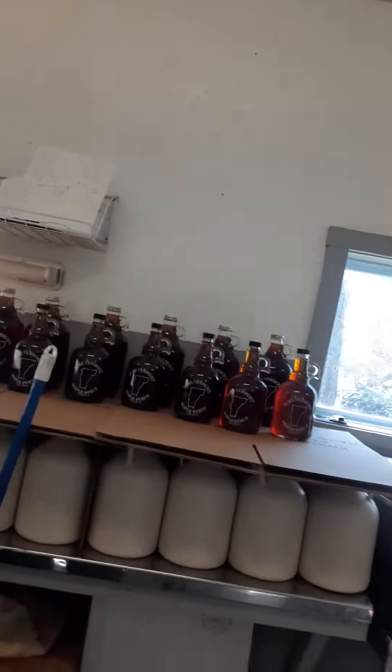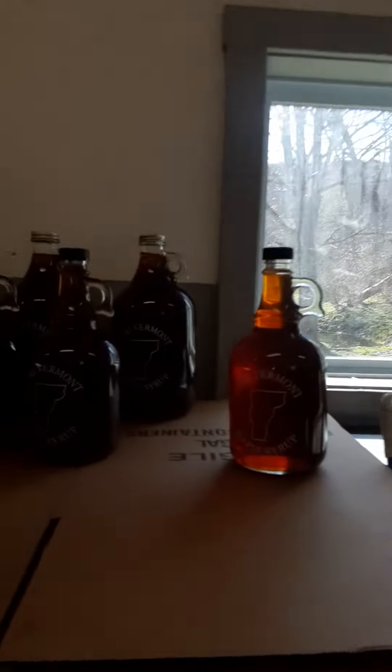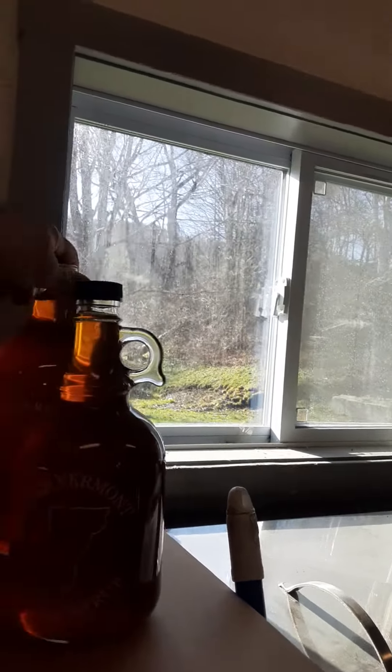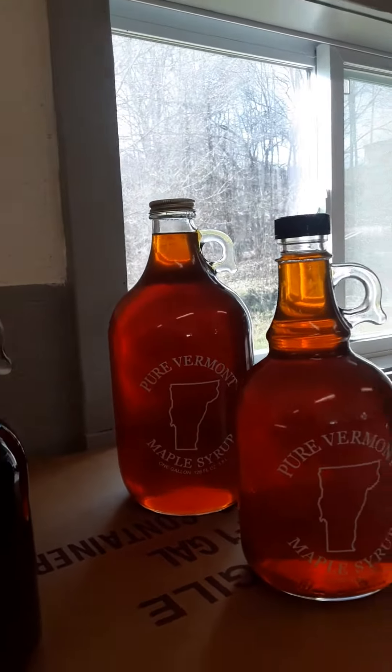Today we were doing blank one-gallon jugs for a special order, and extra syrup, so we did some of these jugs, which are pretty neat. These are a little more than a quart — they're a liter — and those are a half-gallon.